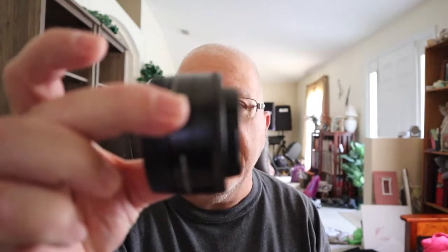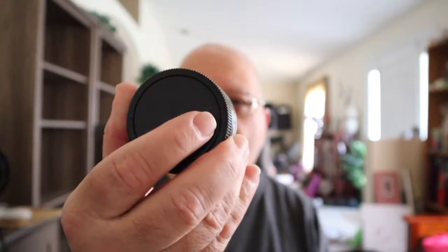Let's look at the 22mm. One of the things I really like about these lenses is they're small and light. And here's the 11-22mm — specifically for vlogging. There she is, the 11-22mm.